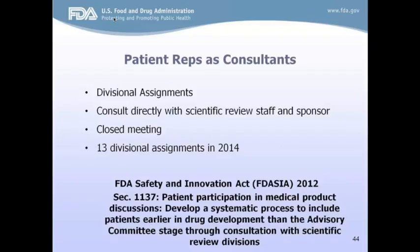FDA review staff can call on a patient rep at any point earlier in the process to get their perspective, and this is an extremely important part of the process because it's another opportunity to incorporate patient input before a final decision is made. Section 1137 of FDA's Safety and Innovation Act, known as FDASIA, which recognized the value of patient input in the entire drug development process, was signed into law in 2012. However, the agency has been including patients in their processes for years.